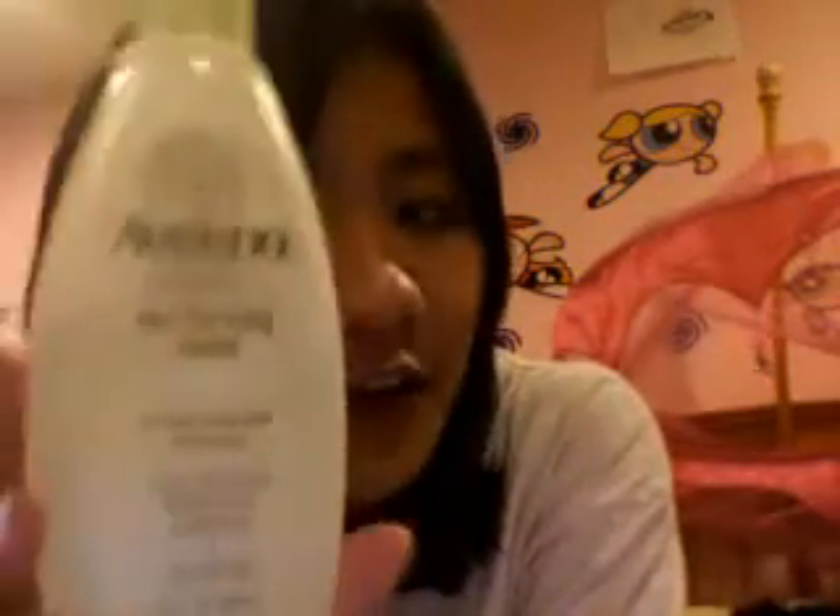Then I use the Vino Skin Clarifying Toner all over my face. It's a good toner. I think you should get a toner that doesn't have alcohol in it.